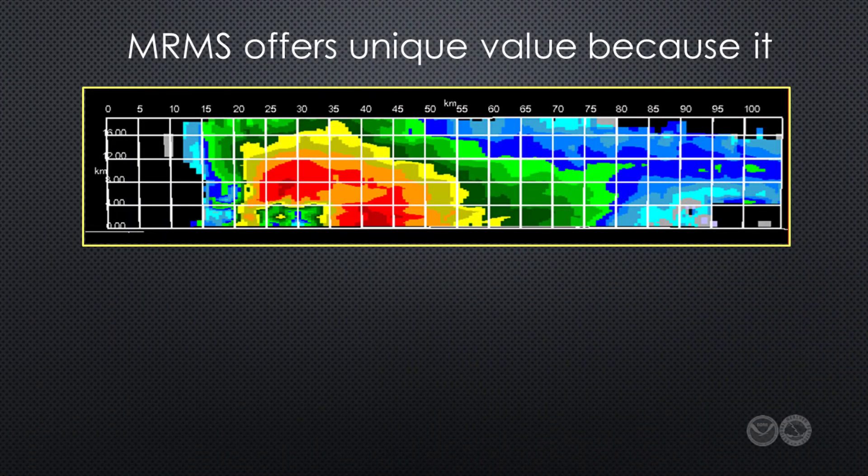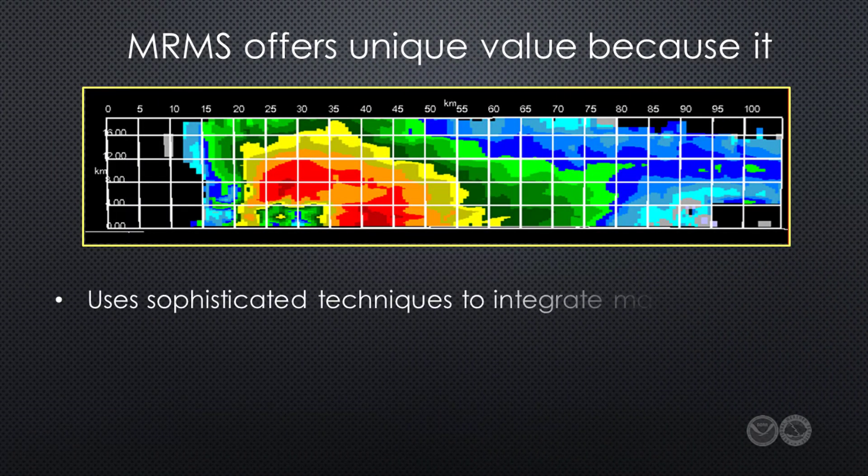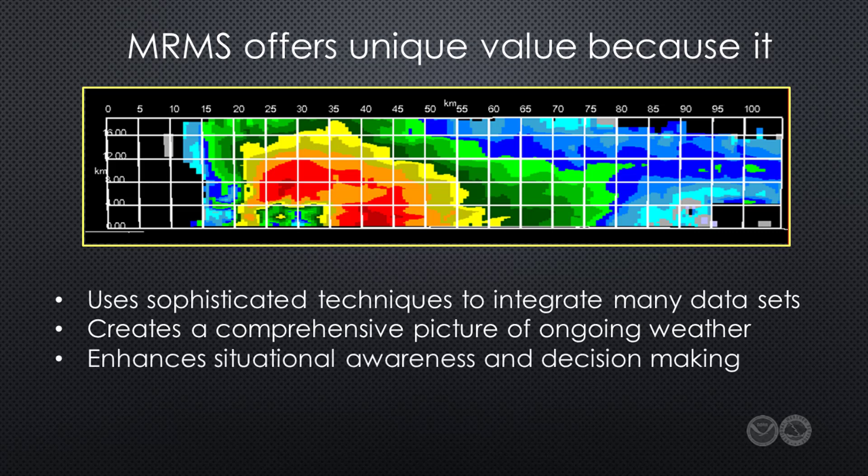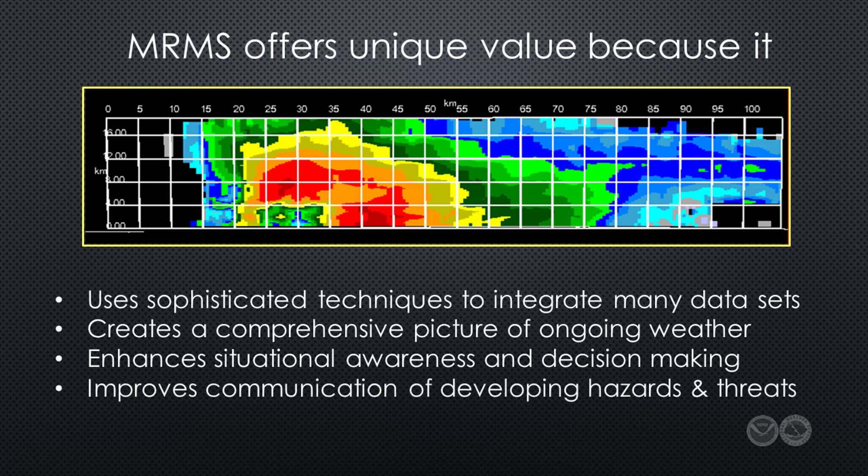In summary, by creating products that use sophisticated techniques to integrate data from multiple sources, the MRMS suite offers unique value to forecasters. MRMS provides a more comprehensive picture of the current weather that can be used to improve a forecaster's environmental awareness and critical decision-making. These benefits make MRMS an excellent resource for our partners in broadcast media, emergency management, and private sector companies to enhance their communication of pending weather-related threats to the public.